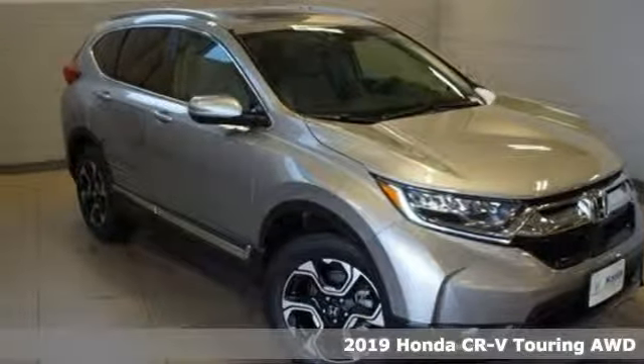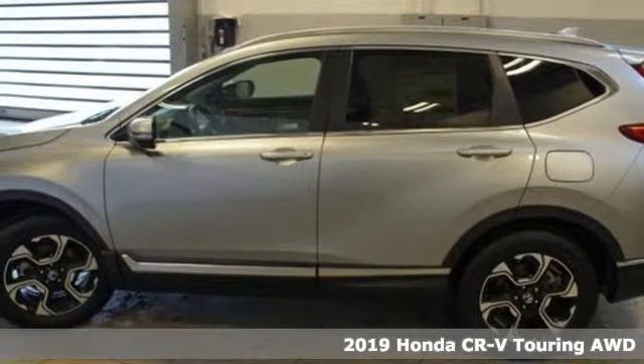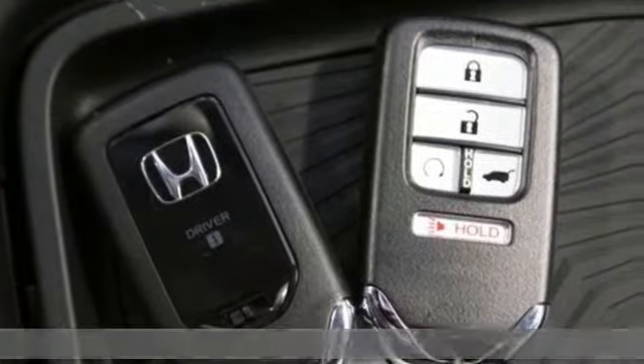Here's a new 2019 Honda CR-V. Capability without compromise isn't a dream — it's a CR-V. It's well equipped with the features you need.